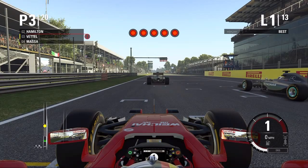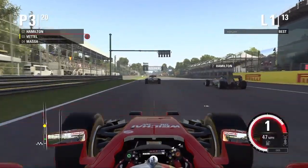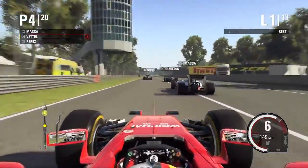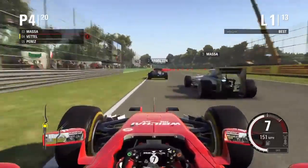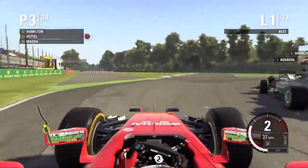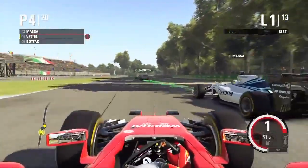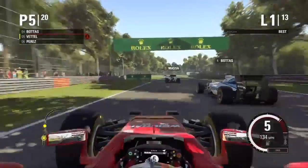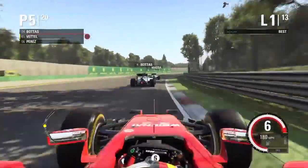There they are — as we get underway, everyone seems to get a good start but I get a pretty shocking start to be honest. There's someone going past me up the inside, and I try to get around the outside as I brake extremely late, running into the back of both of them — Mercedes. I think that was Hamilton.